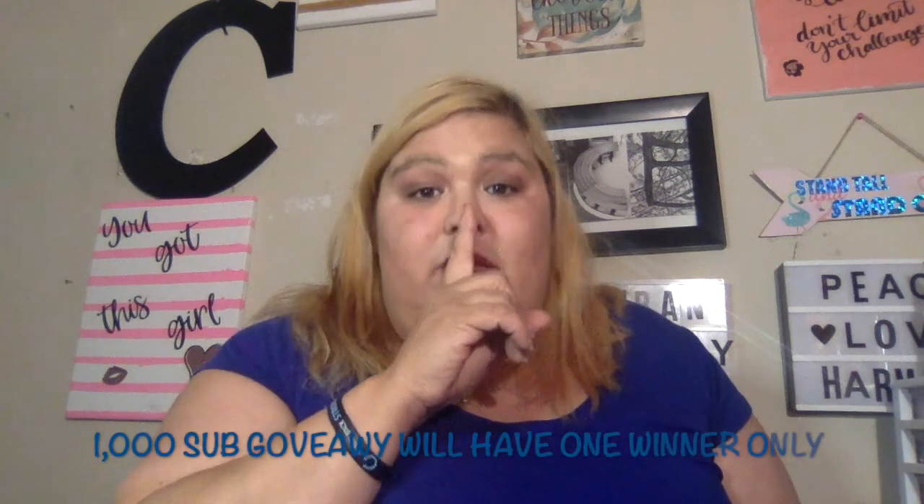Also, as soon as I hit a thousand subscribers, there will be a giveaway — solely one giveaway for one person, and Gleam will determine who that person is. So let's try to get me to a thousand subscribers so I can do that. The way to win in the 1000 subscriber giveaway is you have to be subscribed to me, you have to leave some sort of comment — preferably a positive comment — and you have to watch my videos. So if you want to be in the giveaway, leave me a message down below in the comments.